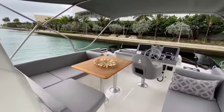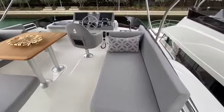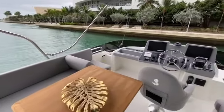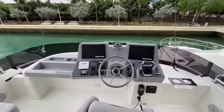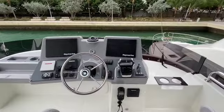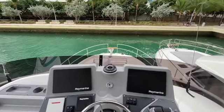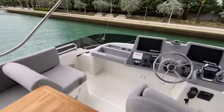Up here on the bridge of the Swift Trawler 41. Starting up forward, you can see really generous seating opportunity — a day bed on the starboard side and comfortable seating around the table on the port side to keep the skipper company. You have all your controls up here to safely navigate the boat from up top, just as easily as down below. You have your bow thruster controls and dual Raymarine screens — everything you would need. Excellent view of the bow from here, just standing up over the helm seat, with co-pilot and extra navigator seats on either side.